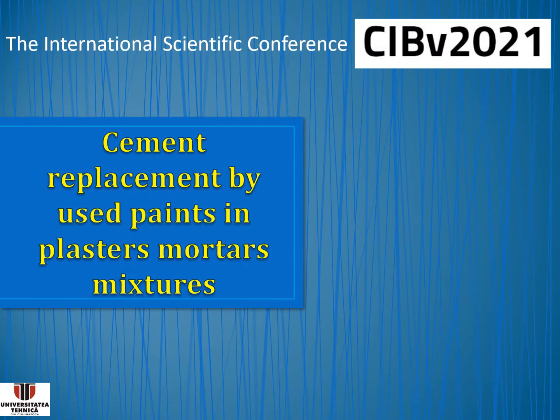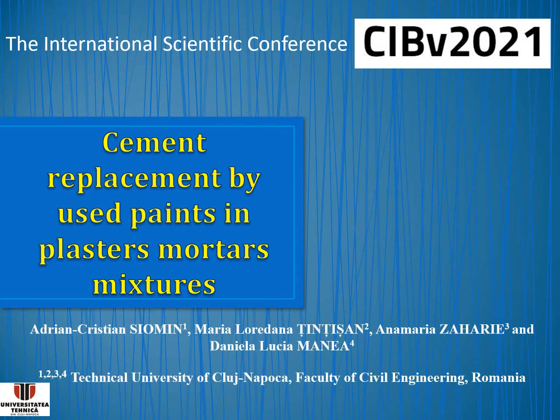Good afternoon. The subject of this presentation is cement replacement by used paints in plaster-mortar mixtures. The authors are from Technical University of Cluj-Napoca, Faculty of Civil Engineering, Romania. The authors' names are Adrian Christian Siomin, Maria Lorde Natsin-Sishan, Ana Maria Zaharie, and the Dean Daniela Lucia Manea.